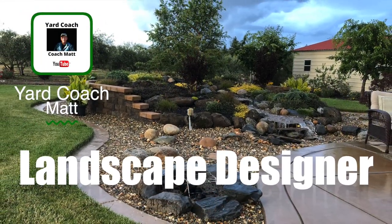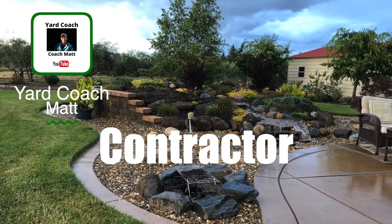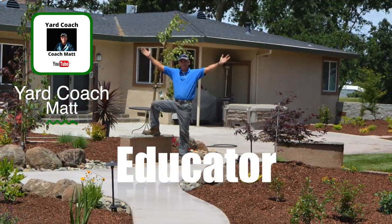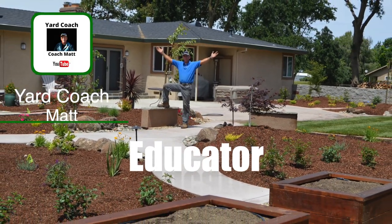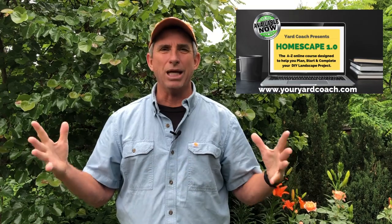I'm Matt, you can call me Coach. Every week I bring you DIY landscape education in the form of landscape design concepts, theories, and practical applications so you can get professional landscape results under your own power, be a lot more self-reliant in this day and age, and save a boatload of money in the process. With over 20 years in the green industry as a designer, contractor, educator, and retail nursery manager, I bring a lot of knowledge and experience.